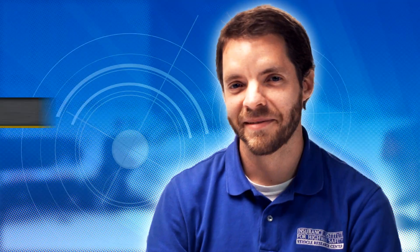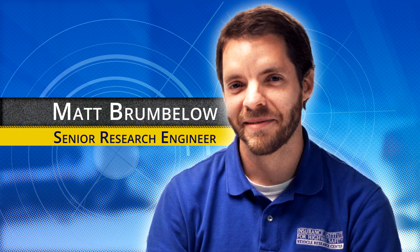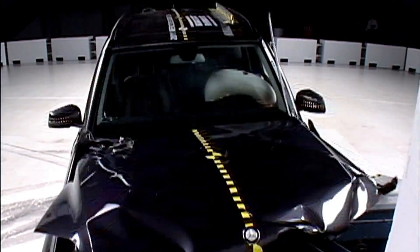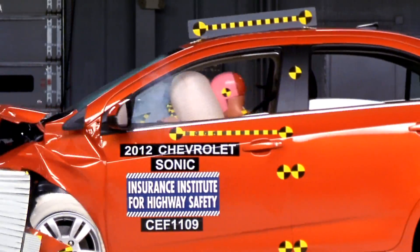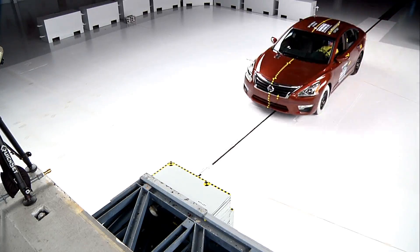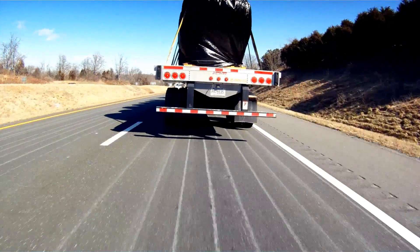My name is Matt Brumbelow, I'm one of the research engineers here at the Insurance Institute. A few years ago we did a study of frontal crashes in vehicles that had a good rating in our frontal crash test — looking at how people in those vehicles who were belted and had airbag deployments were still being injured or killed. A lot of those crashes that we found were into the backs of large trucks.